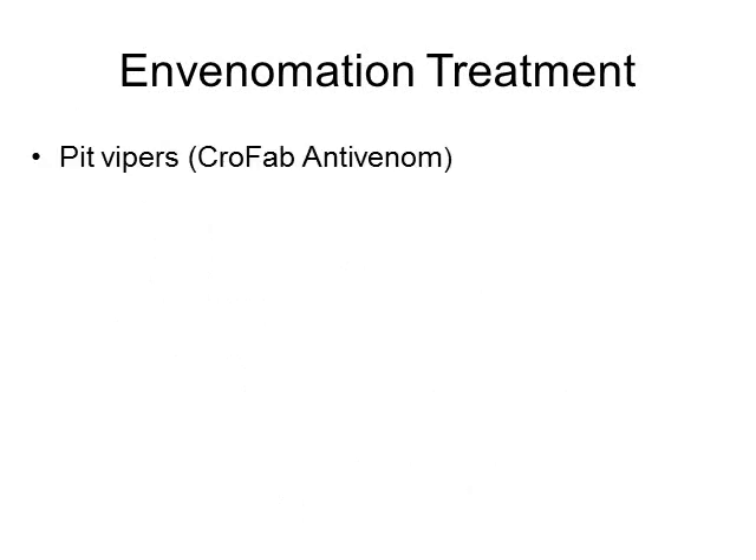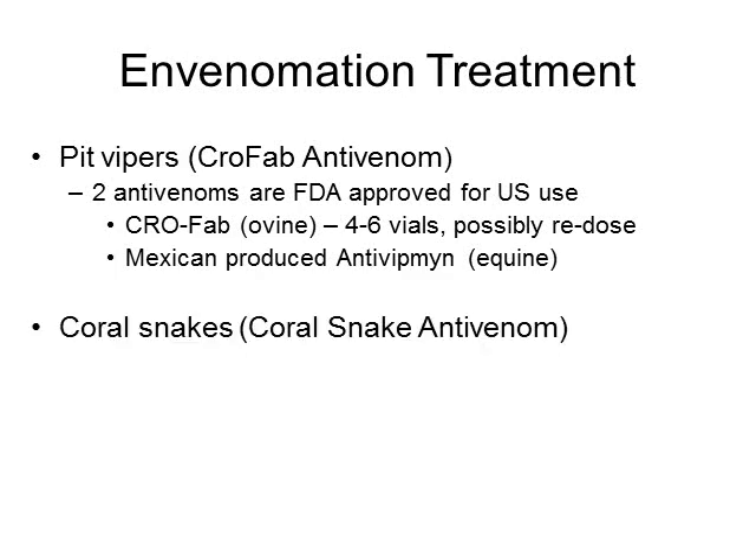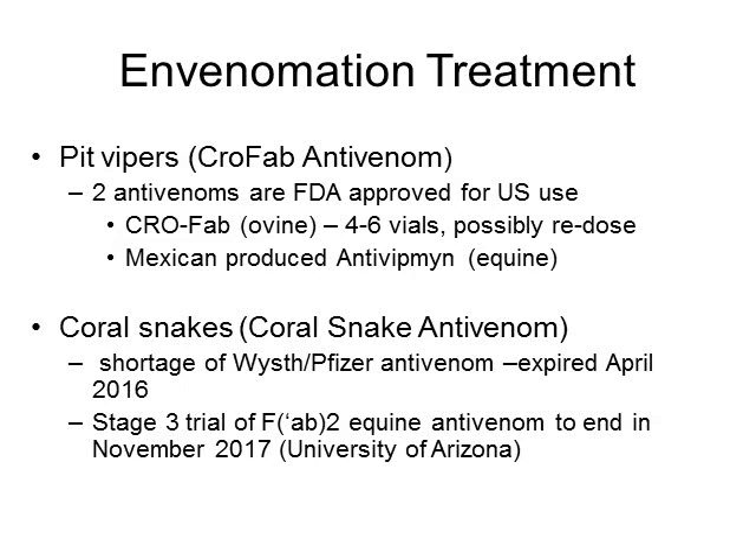Antivenom is the most definitive treatment for snake bite envenomations. For pit vipers we mostly use CroFab antivenom, which is ovine-derived, given as four to six vials with possible redosing depending on response. There is also a Mexican-produced horse-derived antivenom approved by the FDA. For coral snakes, we used to have a coral snake antivenom, but there has been a shortage and all remaining vials expired since April 2016. The good news is there is a phase 3 trial of a horse-derived antivenom ending in November 2017 at the University of Arizona, so hopefully a coral snake antivenom will be available again soon.